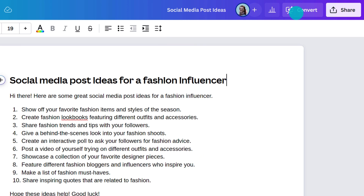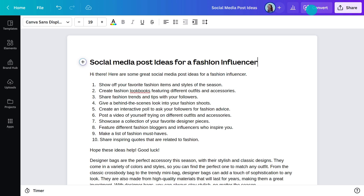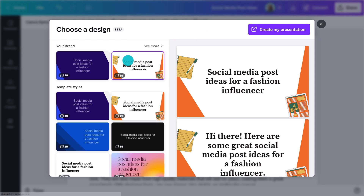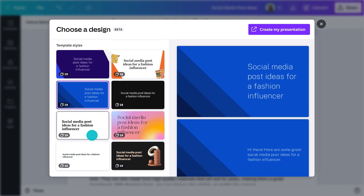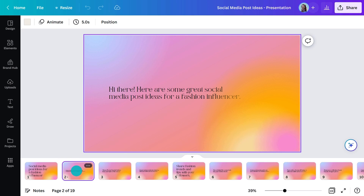There's one more fabulous feature I have to show you before we go. This magic button right here — the 'convert to presentation' button — pretty much does what it says on the tin. When you're finished drafting your business plan or meeting notes, just click this button and your doc will transform into a fully fledged presentation, ready to present to your team. Choose your design and there it is, ready for you to refine.